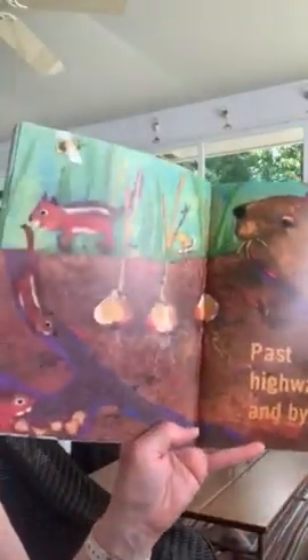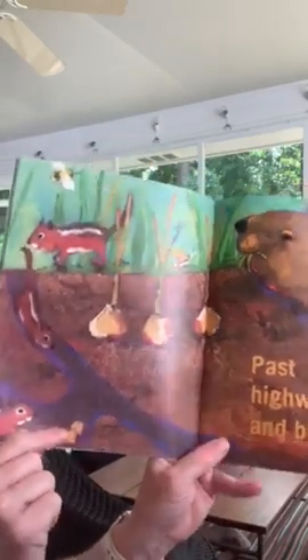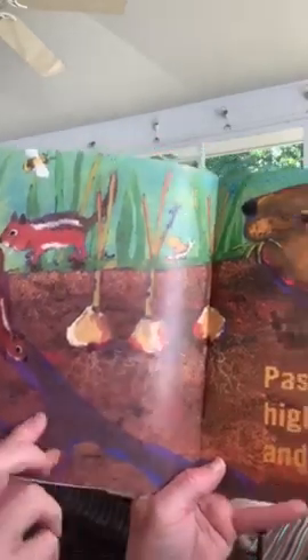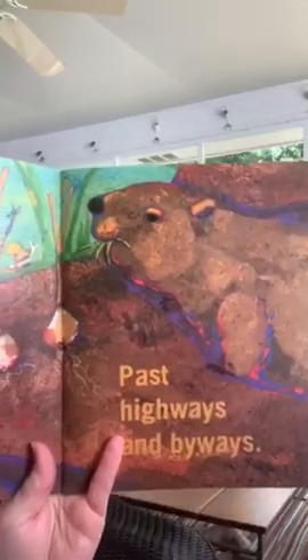The ants live underground. Past highways and byways. So we've got chipmunks coming down — they're storing some of their nuts. Here are some more plants; they're bulbs that are underground. And then that's a woodchuck — he's a big one and it lives underground.